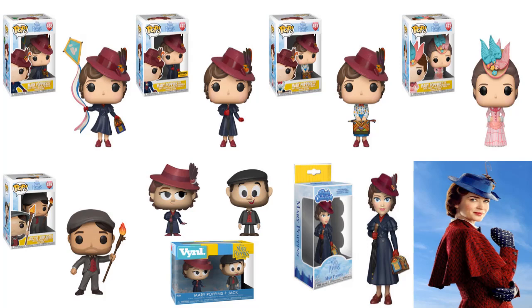We have Mary Poppins with a kite — that is number 468. She's holding her bag there and a kite, which is really cool. I really like this one a lot. I love the hat. As you can see, the hat is in almost every version of Mary Poppins, which is pretty cool. Hopefully she's wearing the hat throughout the movie.